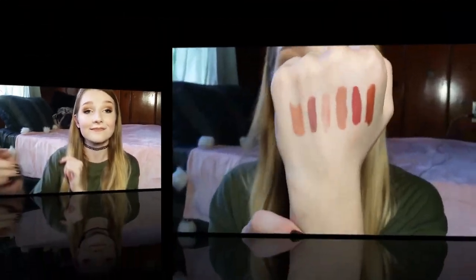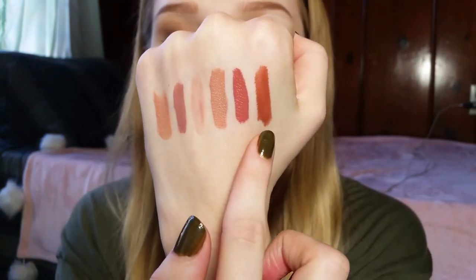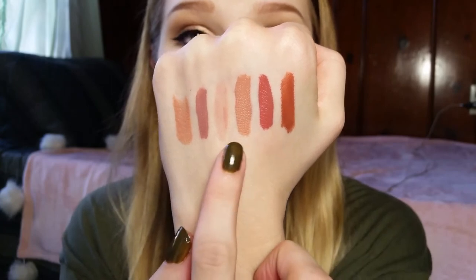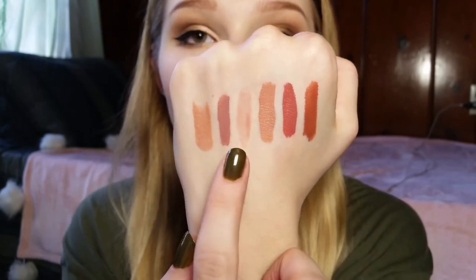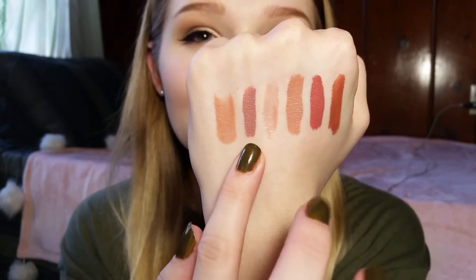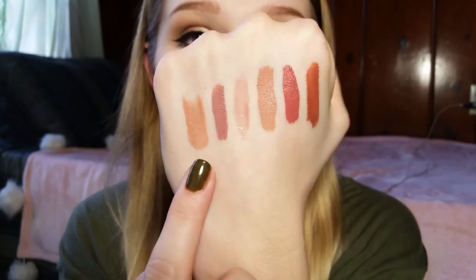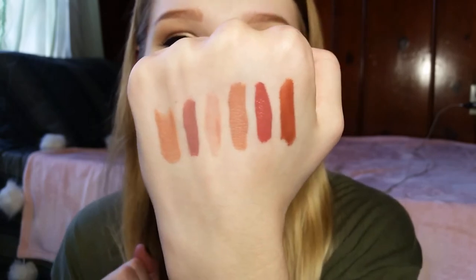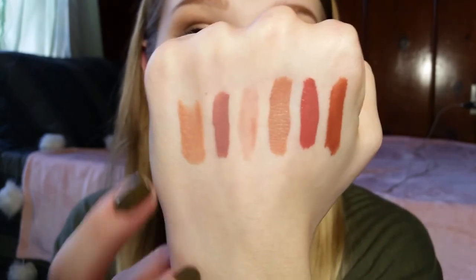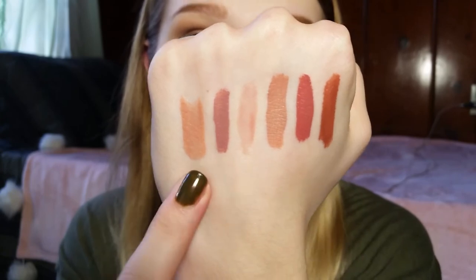Now on to some swatches. These are the lipsticks I got, in order: the Huda Beauty one, the Too Faced Melted Matte Lip, the Stila Lipstick, the Buxom Lip Gloss, the Makeup Forever Mini Lipstick, and the Tarte Lipstick — all beautiful nude shades. I can't wait to wear all of them. I'm honestly in love with every single one. My favorites are probably the Stila, the Buxom, and the Tarte.